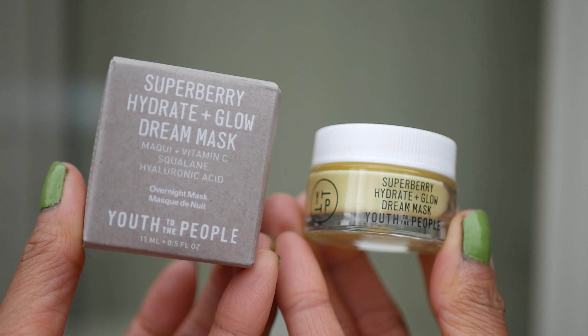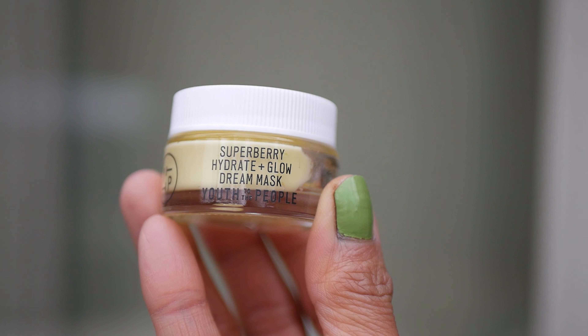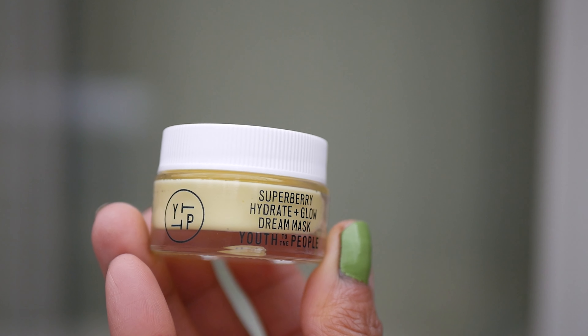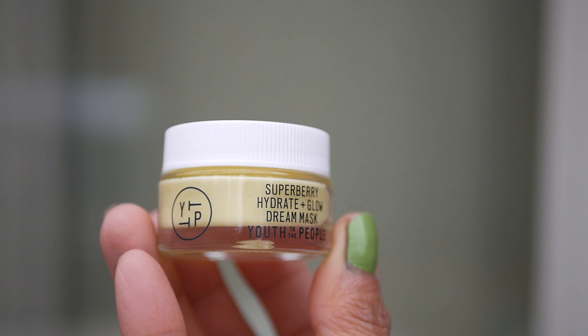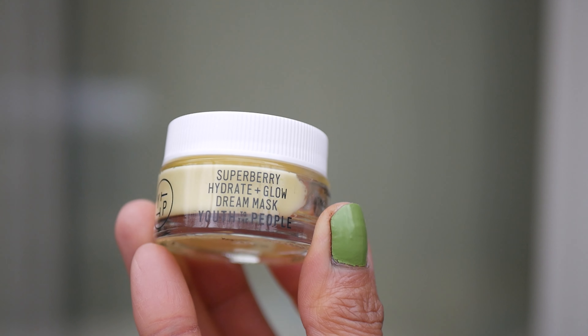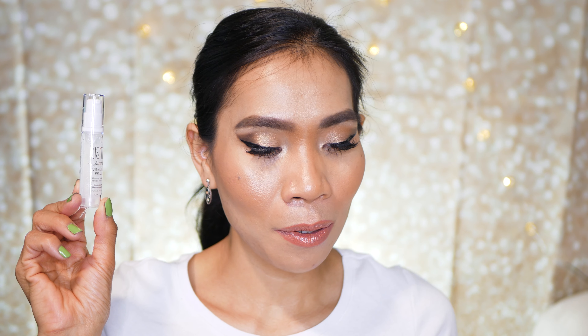It also contains antioxidant-rich maqui to brighten the face, help with dark spots, improve elasticity, and even out your skin tone for a beautiful complexion. So that's the first item — the overnight mask.